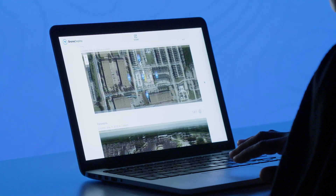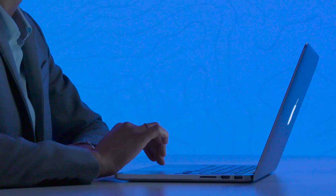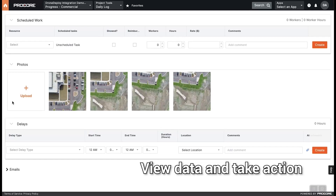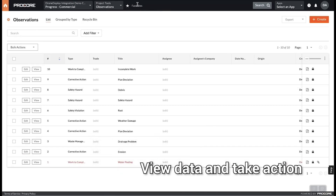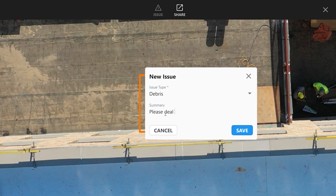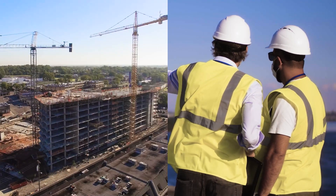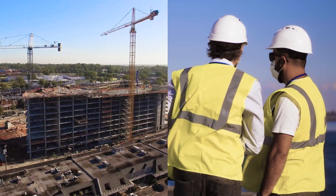Share site maps, progress reports, and photos with your team to ensure everyone has access to the latest project updates. View and access data sent to daily log, observations, and photos. This brings visual context to any project status updates, subcontractor disputes, and costly conflicts or clash detections.